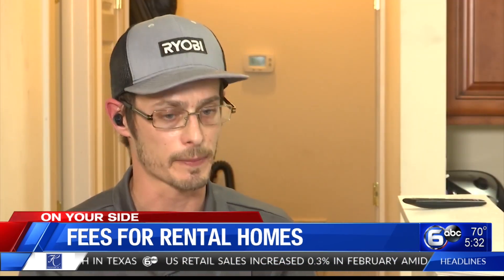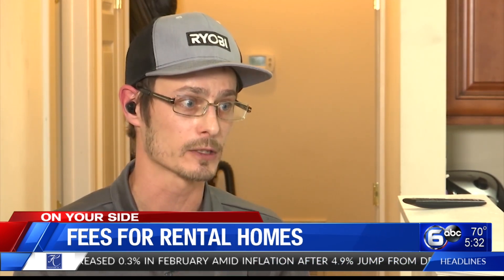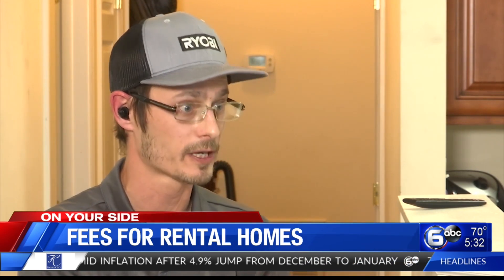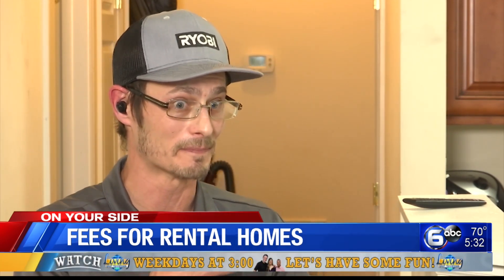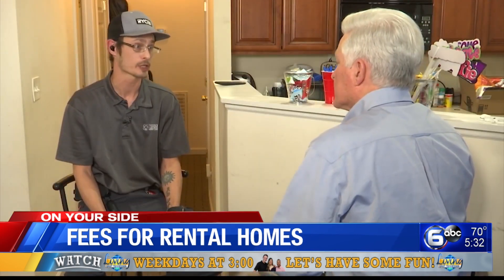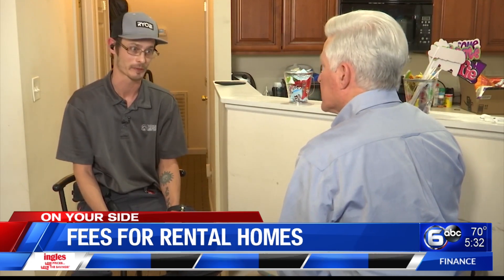Joshua paid the fee, filled out his application, and they emailed the other half of the application to his wife. She filled hers out and paid the fee as well. The very next day, the house was gone. When he called, they told him they had given it to another person ahead of him — the same day he had filled out the application. The agency agreed the listing should not have been up, but when it came to the refund, she did not agree with him.